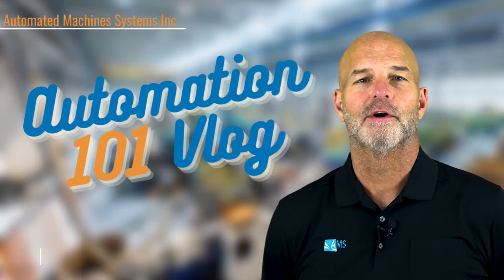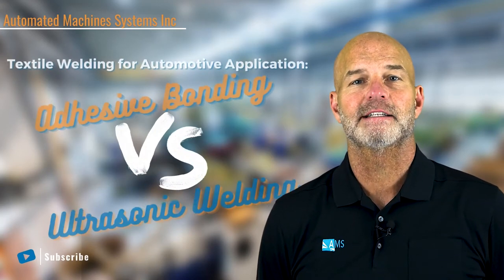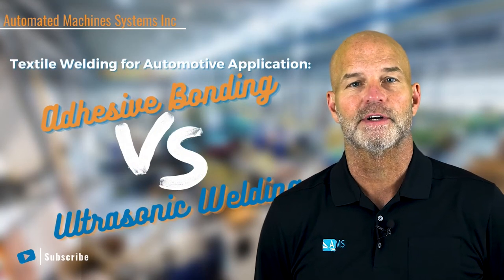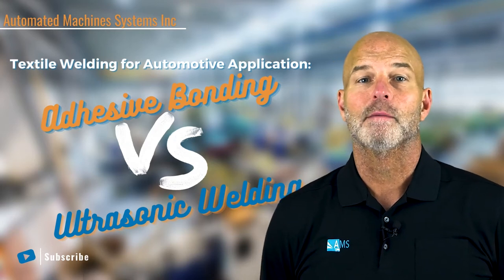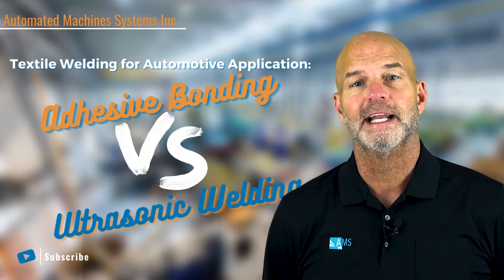Hello and welcome back to another Automation 101 vlog where today we will be looking at textile bonding in the automotive industry. The two common forms of bonding methods that we will be looking at today are ultrasonic welding and adhesive bonding.